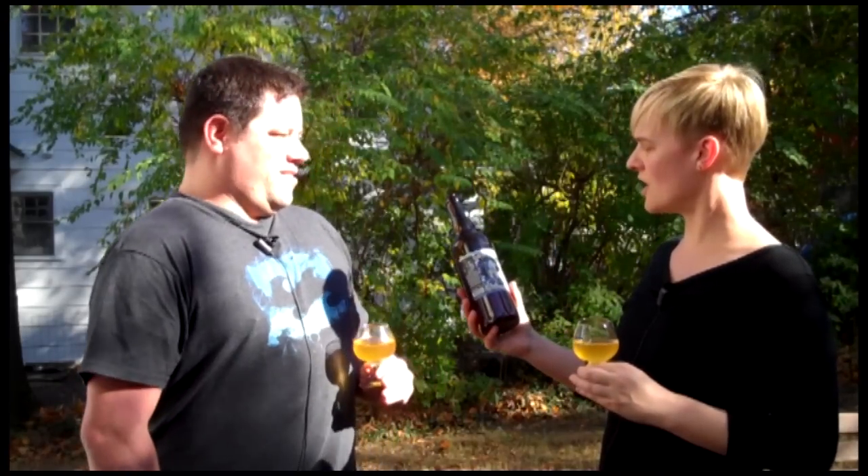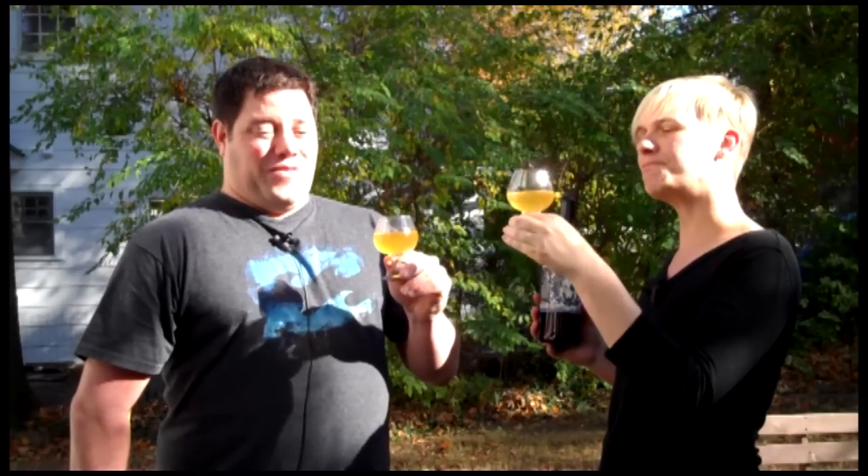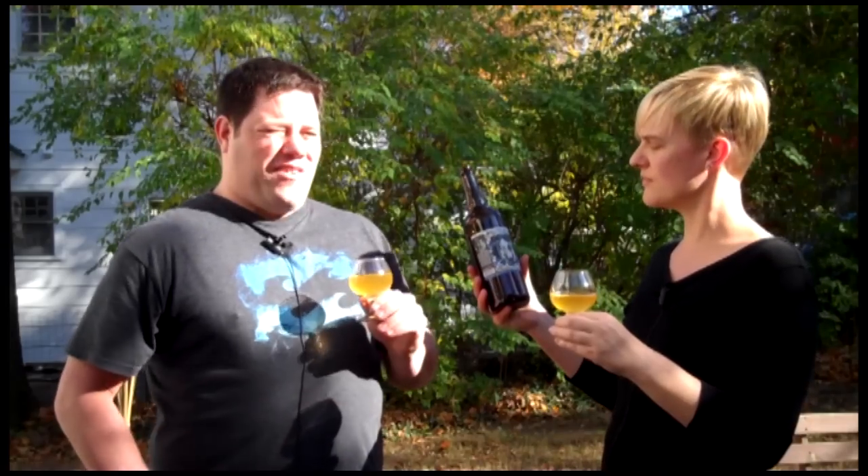So today we're drinking a Jolly Pumpkin Weizenbam farmhouse wheat beer. What are your thoughts on this beer? Well, aside from being very good, it's not your typical wheat beer that you're going to find sitting on your shelves. It's a real treat to have a specialty beer — almost a sour, with a hint of sour flavor, which is another style of beer.